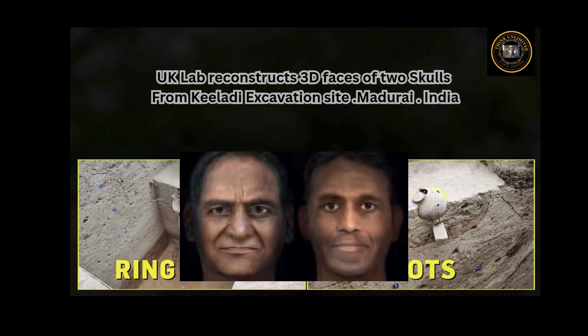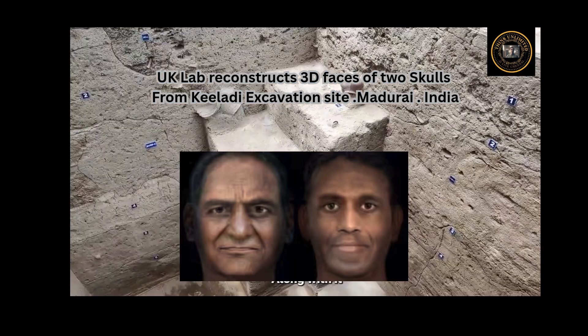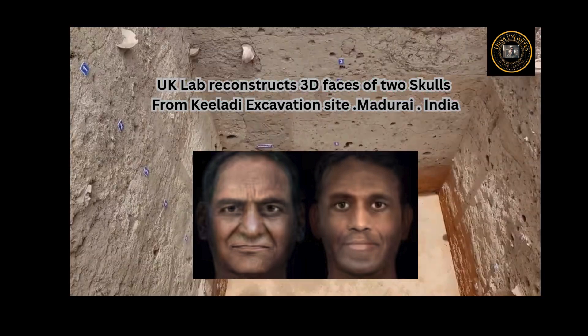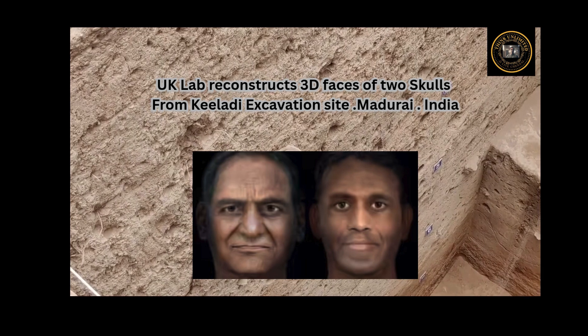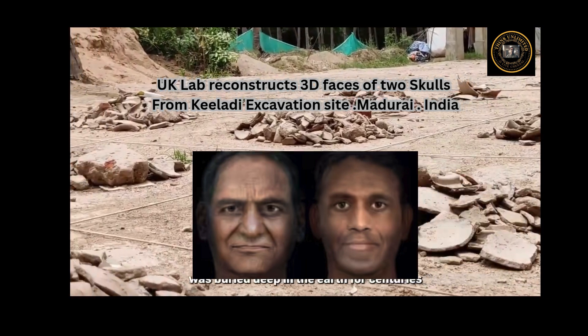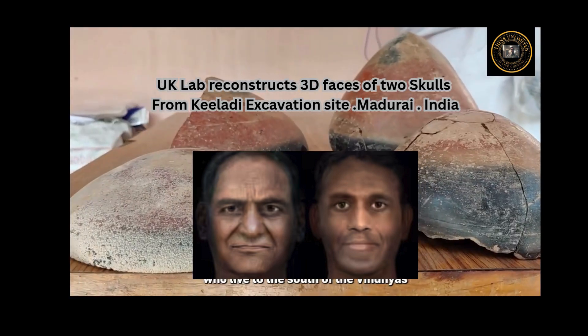The men were South Indian with traces of ancestral West Eurasian, Iranian, hunter-gatherers, and ancestral Austro-Asiatic people. Researchers at Madurai Kamaraj University describe the facial features reconstructed on two skulls with help from Liverpool John Moores University in the UK. The skulls were found at Kondagai, a burial site around 800 meters from the main excavation site. Further DNA studies are needed to pinpoint the ancestry based on genetics, they say.